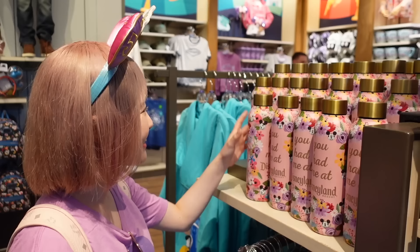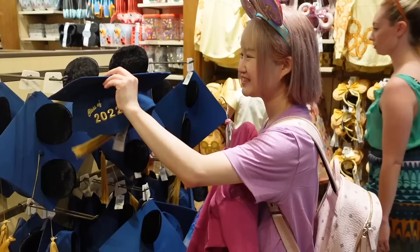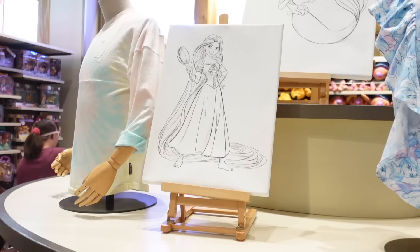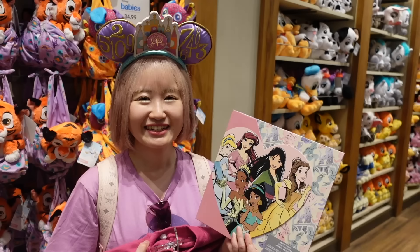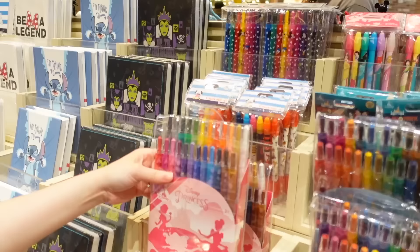Here's a lot of clothes, but I want to check the toy section. You had me at Disneyland - I kind of want this, it's so cute. A graduation hat - I love it! So this is actually an art set. This is perfect, guys! I need to get this. I finally found an art set - now I can make art! I'm so happy they have this. Here's some more art supplies - they have a lot of colors. It's still a really nice set, but this one's even better.